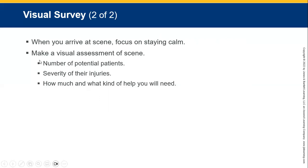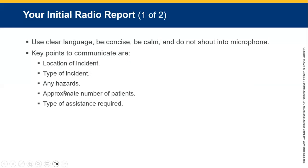Stay calm. Note the number of patients, do a visual assessment of the scene, assess severity of injuries, and determine what kind of help you're going to need, including any hazards that are in the area at the time of your assessment.